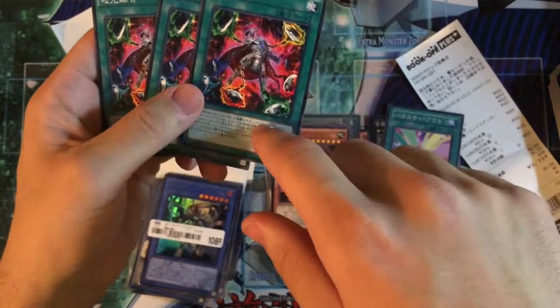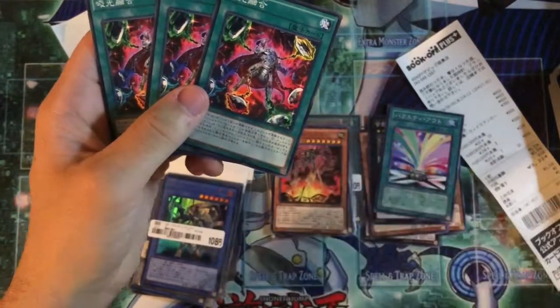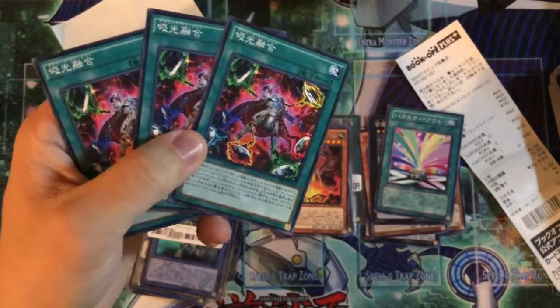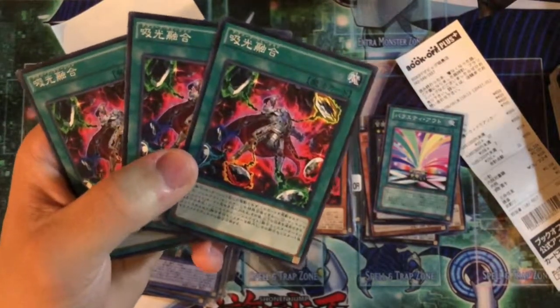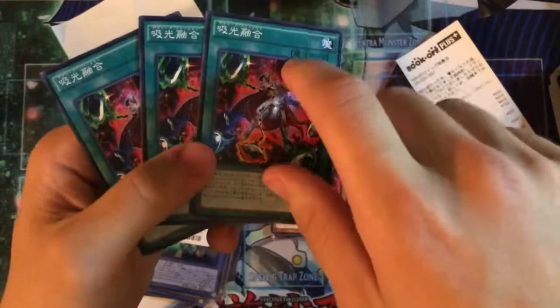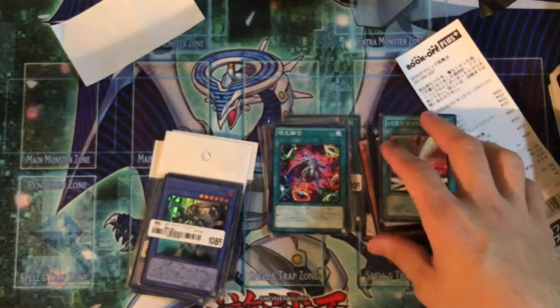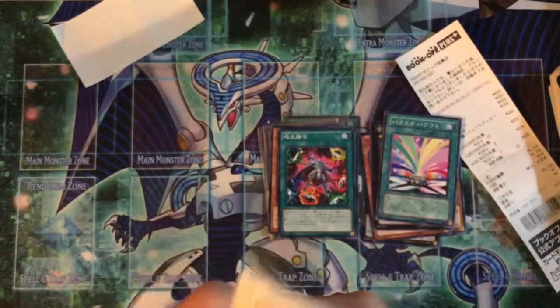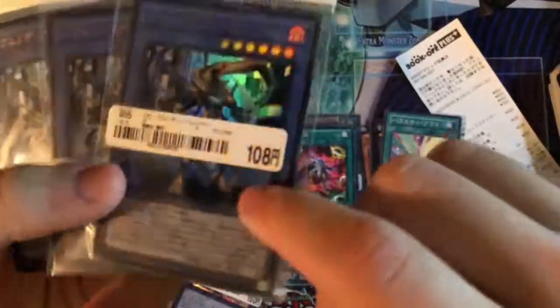These two are for me. I really want the English version of this Gem Knight card because it comes in Super Rare or Ultra Rare and I love the art on it. I don't even know what it does, but I just really like the art. I don't think it comes in foil in the Japanese OCG version.